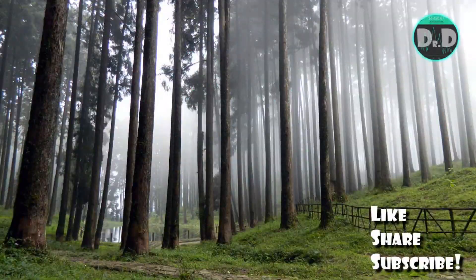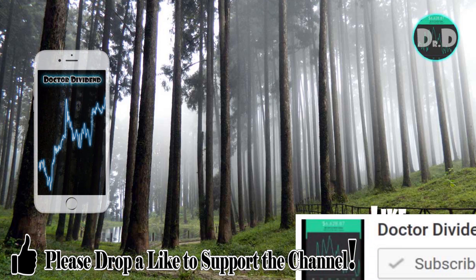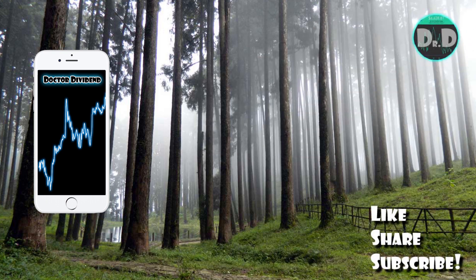Hey guys, welcome back to the portfolio. I want to thank everyone for supporting the channel — all the viewers, all the subscribers — immensely appreciate the support.